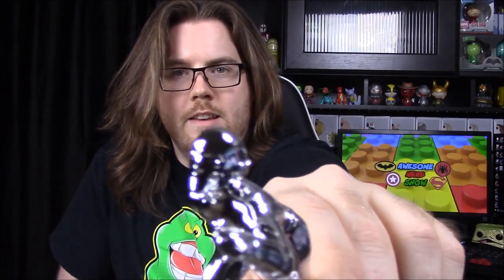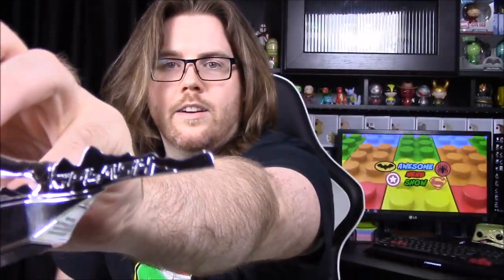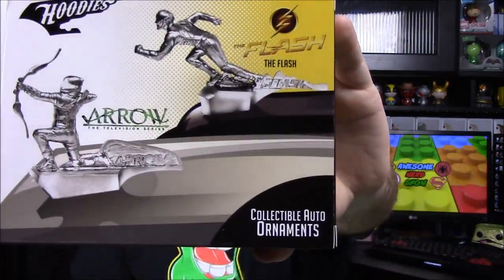Next up it looks like we have a hood ornament — that's cool! You can either get Arrow or Flash, and of course we got Flash. I don't know if you could really put this on a car. It is cheap plastic so it would be easily broken. If you look closely you can see the Flash's little lightning bolts on his head, and on the back it says 'Flash.' I assume it's probably a magnet on the bottom so you can stick it to anything. The Arrow one would have been a lot cooler but this is still really cool.